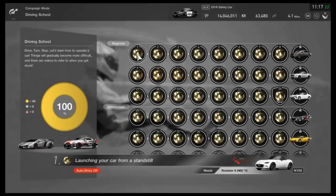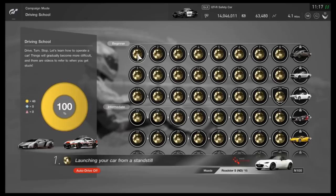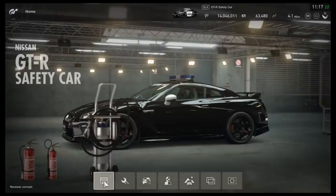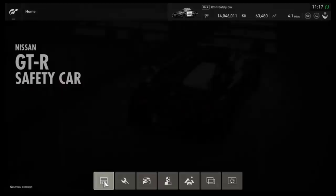Number 4: If you achieve all gold medals in the driving school section of the game, you unlock a car that you cannot access from anywhere else — the Nissan GT-R pace car or safety car. While there are other safety car style vehicles in the game including Mercedes and BMW, the Nissan cannot be obtained from the dealership or the mileage exchange. That's the only way to get it.